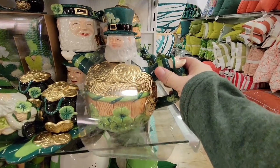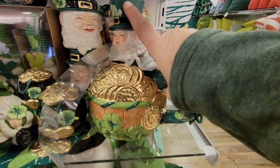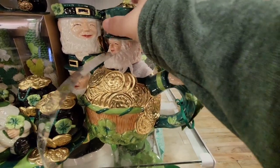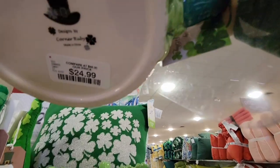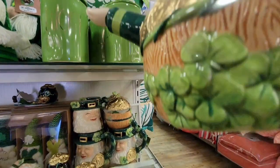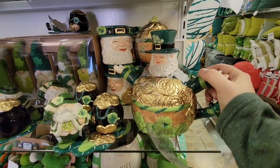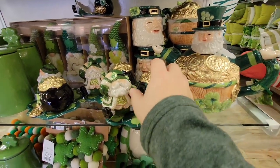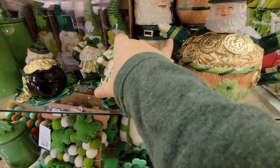Look at this cute teapot — the leprechaun sitting in the pot of gold. Oh my goodness, this is just absolutely adorable. And he was only $25. So unique, and I love teapots. I actually do collect teapots.